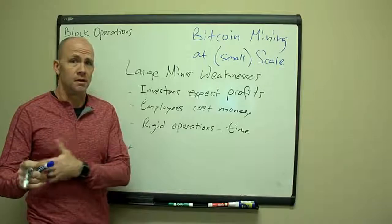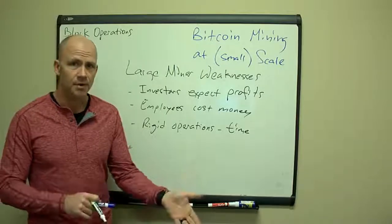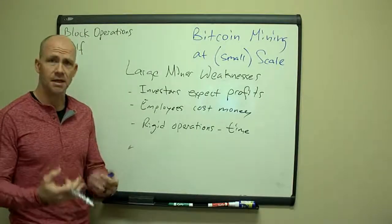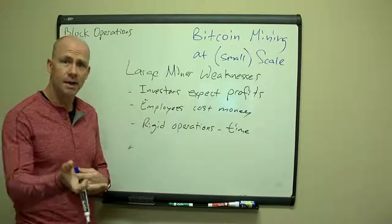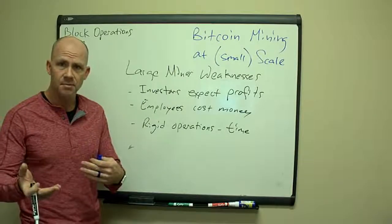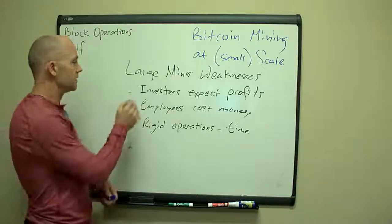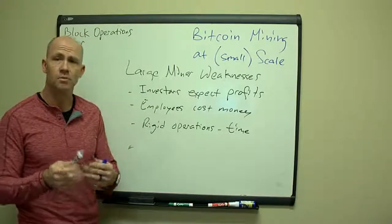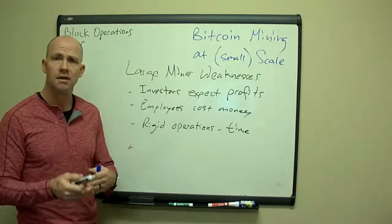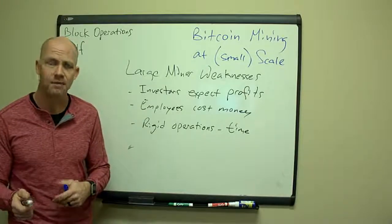I've been the owner of a company with 60 employees without outside investors — thank goodness. But I've also invested in companies, and I know if I put money in, I expect those folks to deliver results and get many times my money back over a five to ten year period. So dealing with investors is a weakness — once you have investors, sometimes you have to do things on a short-term basis that don't make sense if you're just running an operation for profitability.